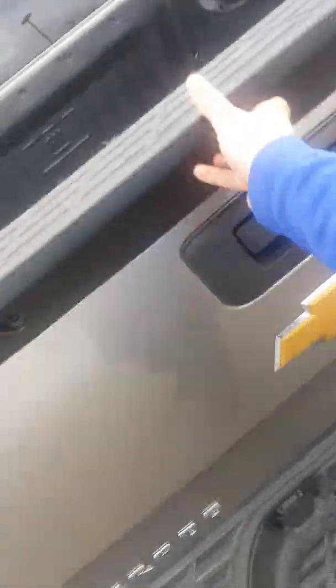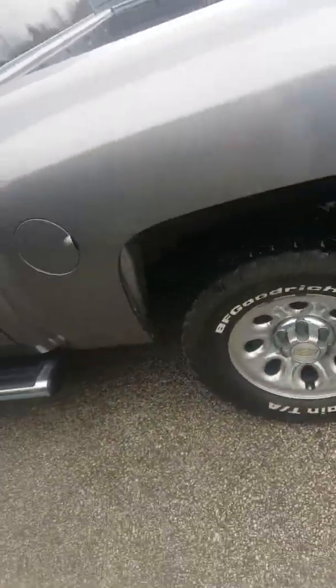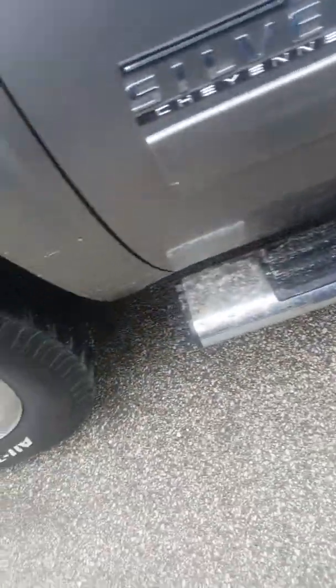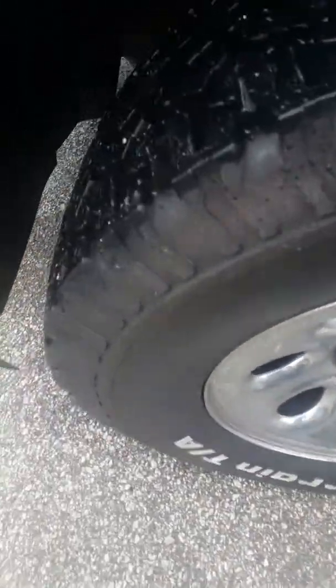This vehicle does have the bed liner as well. The tailgate is all in working order, flipping up and down just fine. There are no lights on the dash either — I'll show you that in just a second. Here's a little peek at the running board and up under the driver's side wheel well.